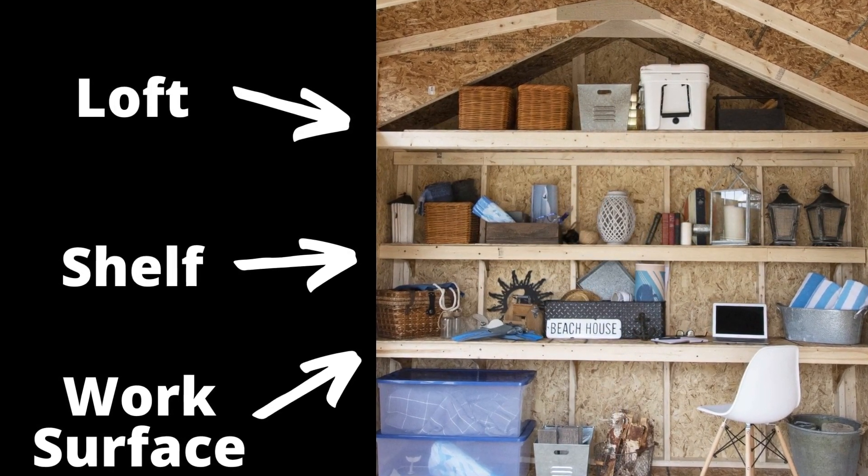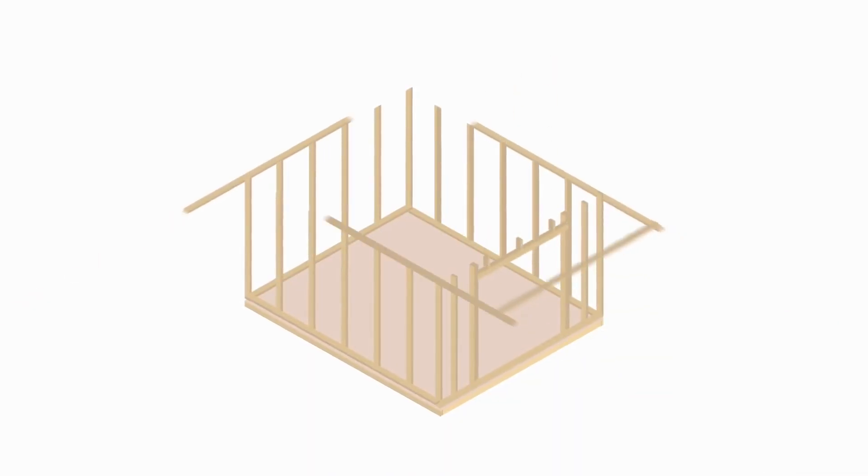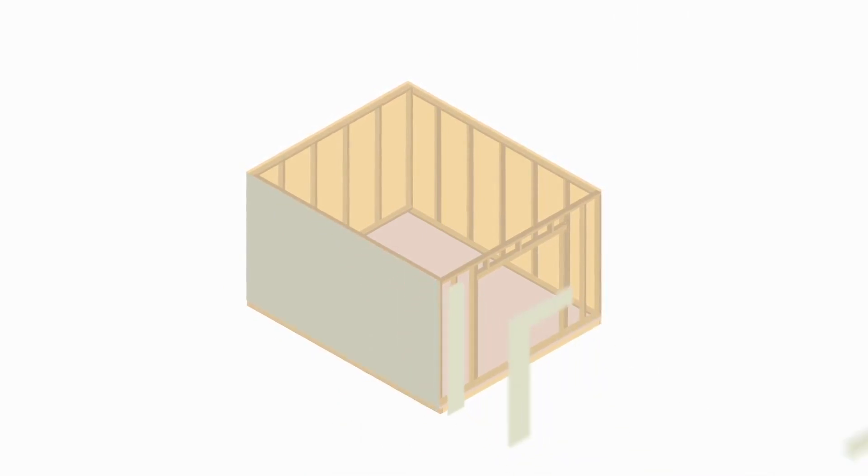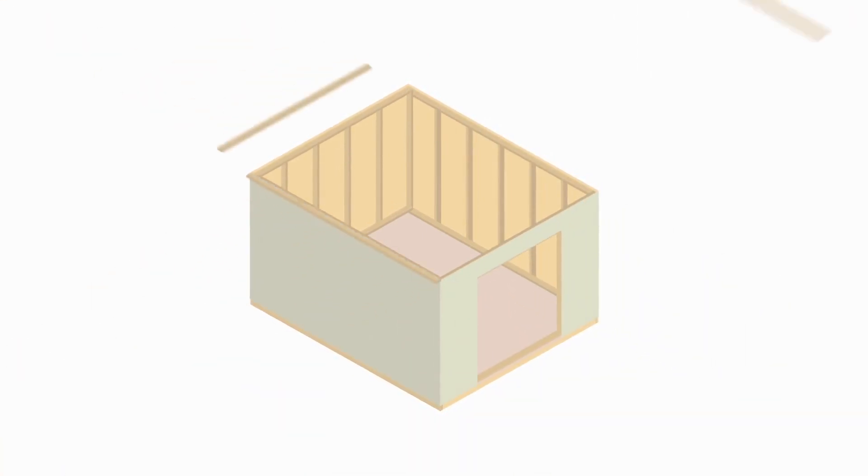They also say the shed can be easily assembled with a hammer, drill, screwdriver, tape measure, level, step ladder, and safety goggles.